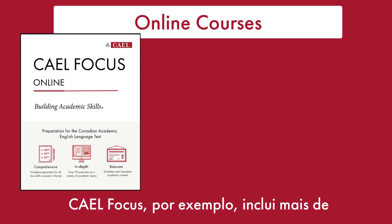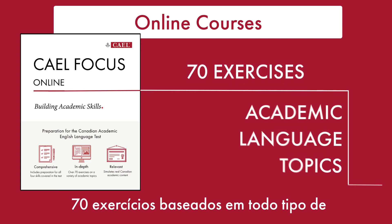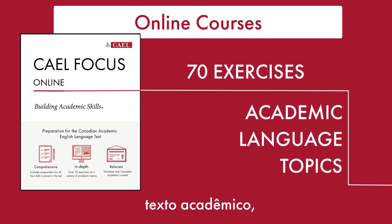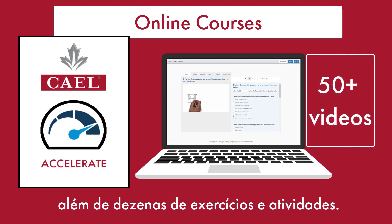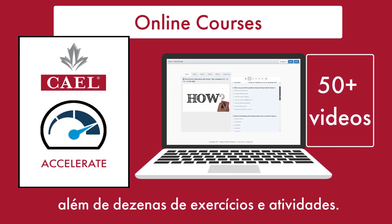KALE Focus, for instance, has more than 70 exercises on all sorts of academic language topics. And KALE Accelerate has over 50 instructional videos, along with dozens of quizzes and activities.